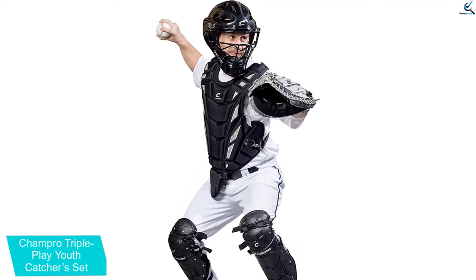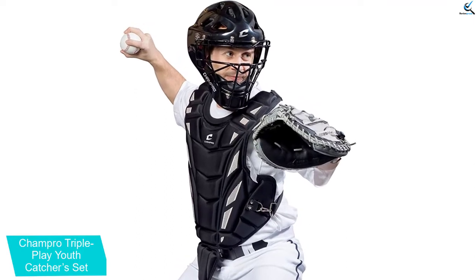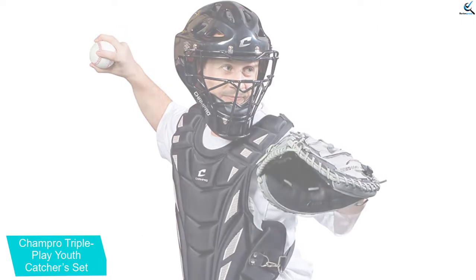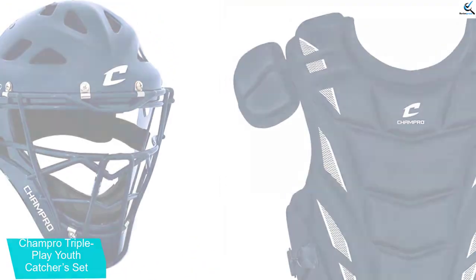The catcher comes with a premium lightweight chest protector that contours to your body for the most protective fit. It also has air-tech leg guards that offer maximum protection to the knees and a wide surface area to ensure maximum stability and blocking area.